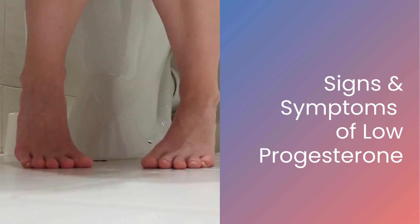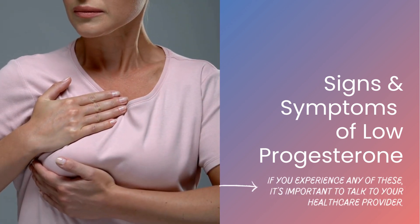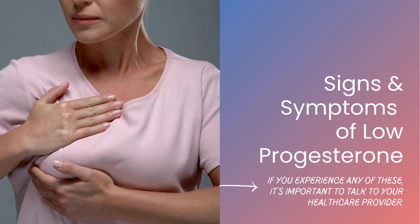In some cases, progesterone levels may fall too low. Symptoms can include spotting, cramping, mood swings, and breast tenderness. If you experience any of these, it's important to talk to your healthcare provider.